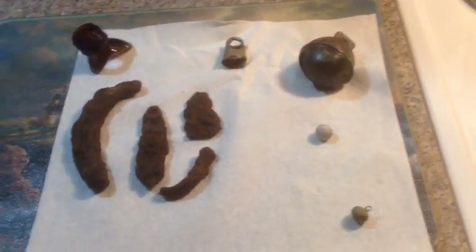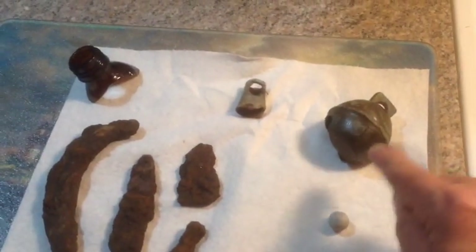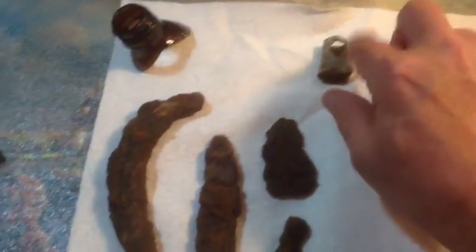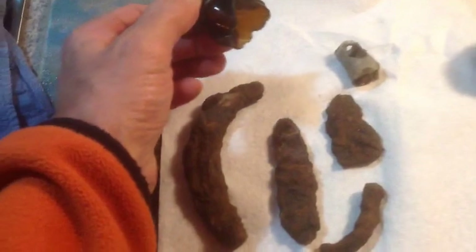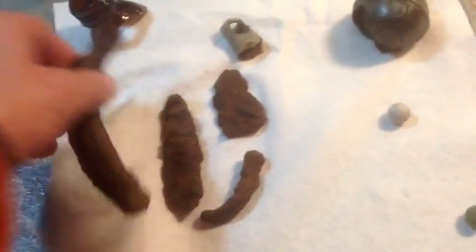Okay, here are the finds today, December 11th, 2015. We have a quarter bell with a little ding-a-ling still in it. We have this thing here — I haven't a clue what that is. We have the top of a bottle cap, fairly recent. Looks like half a horseshoe here — you can tell by the end part. And some other pieces of iron.